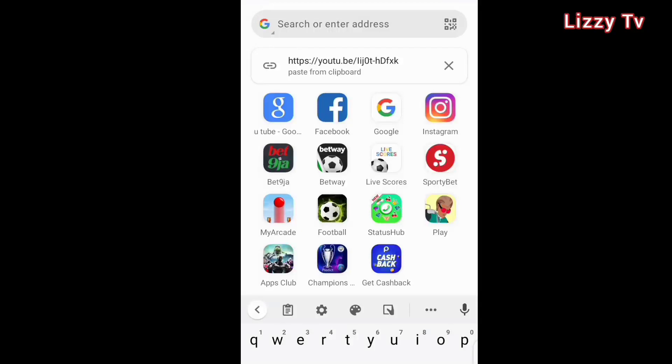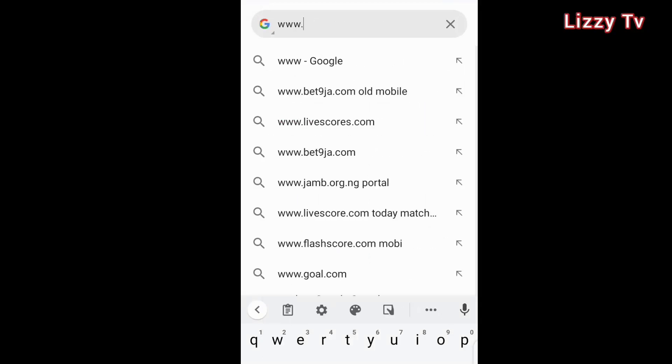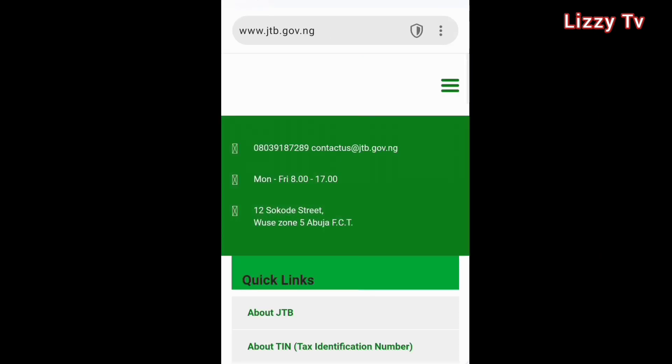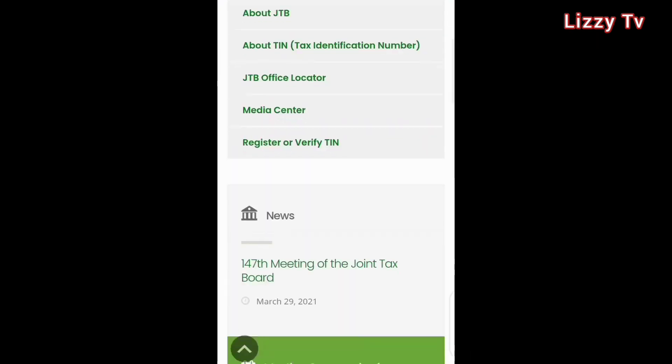Let's dive right into the video. Open any of your browsers — in this tutorial I'll be using Opera Mini. Type in www.jtb.gov.ng. It will take you directly to their official site. Now scroll down to where you see 'Register or Verify TIN' and click on it.